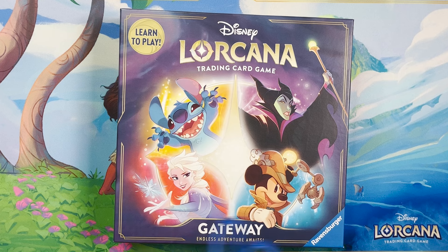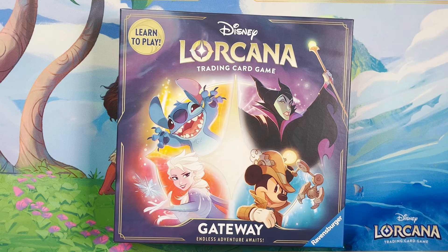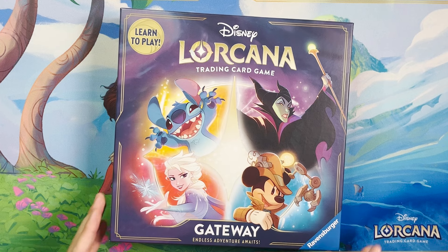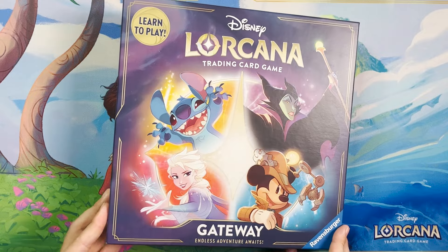You can see Stitch, Maleficent, Detective Mickey, and Elsa. It's almost like he made them just more kid-friendly. It's all about box art — and it's worth mentioning, these are being stocked in Target in the board game aisle, not in the card game section. These are definitely meant to grab board game players and to look like a board game. This is brilliant.